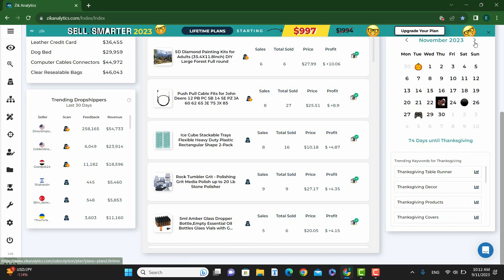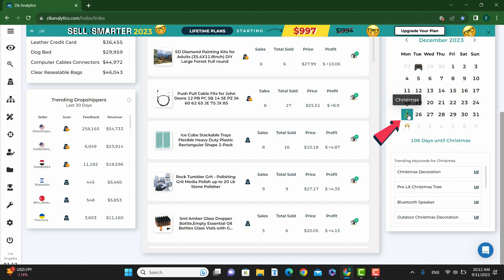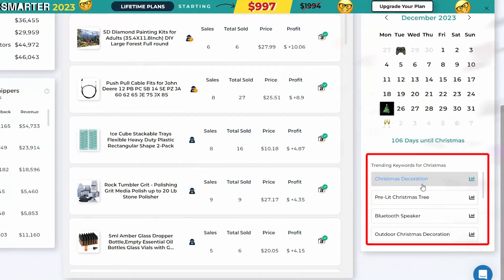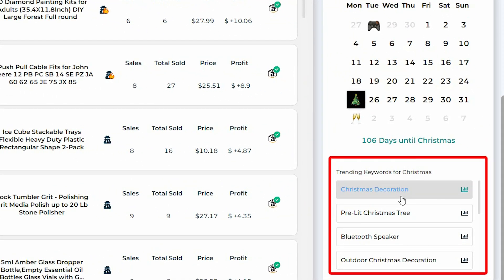Now let's look at Christmas. Christmas is in 106 days. Christmas has Christmas decoration, pre-lit Christmas tree, Bluetooth speaker, and outdoor Christmas decoration. Remember, everything is a potential gift when it comes to Christmas.